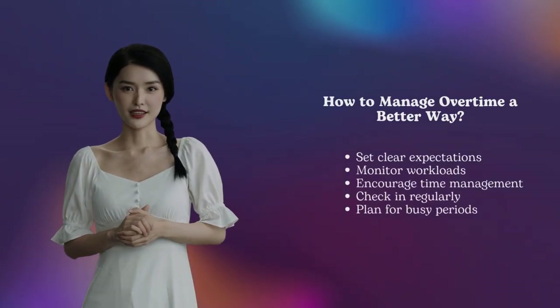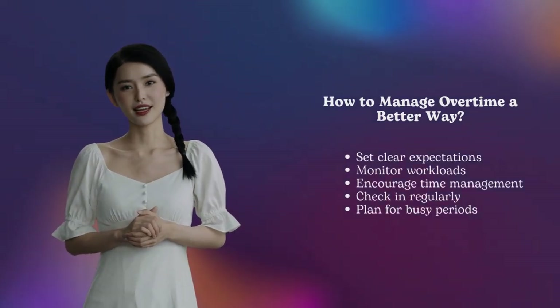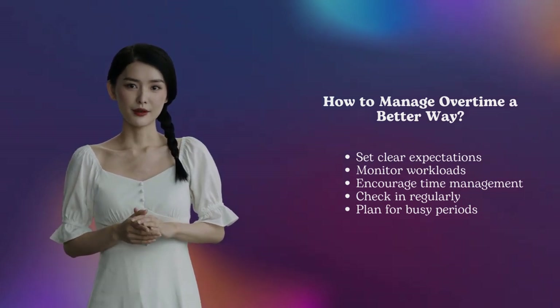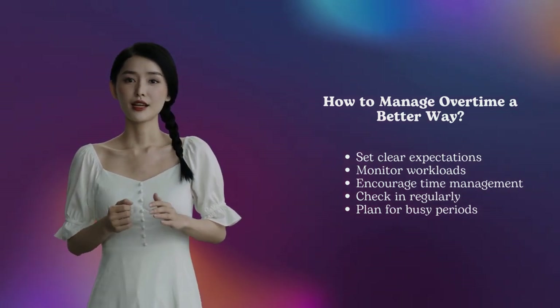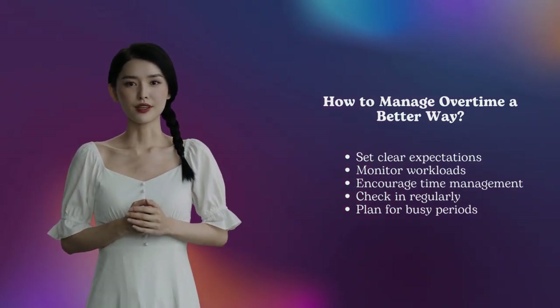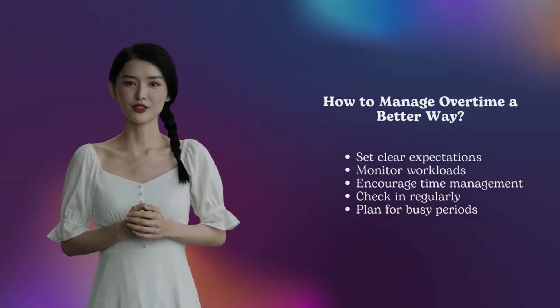Managing overtime can be tricky, but with the right approach, it gets easier. Don't forget to set clear expectations, monitor workloads, encourage time management, and plan for busy times. With these tips, you can handle overtime smoothly.